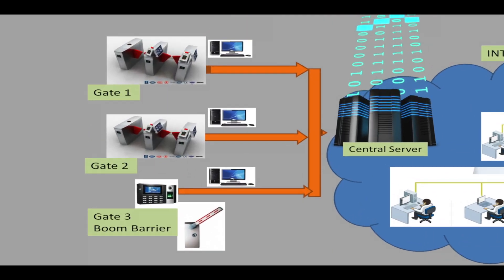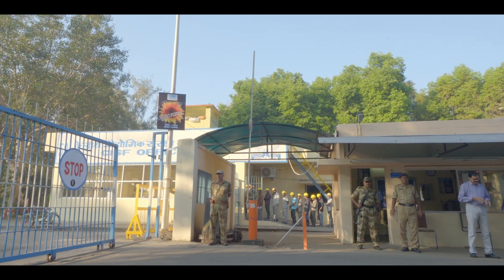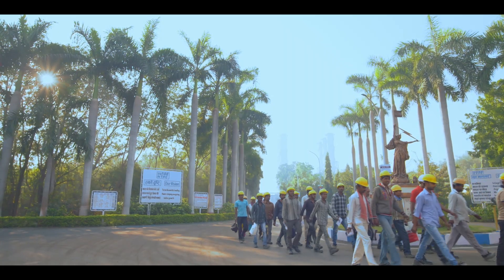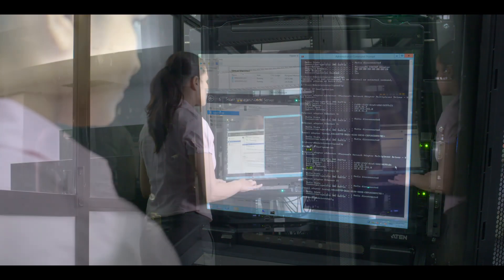CLIMS is an IT-enabled Contractors' Labour Information Management System. It has been implemented successfully at all Western Region 1 projects, starting with Mouda near Nagpur. CLIMS-enabled stations have flag gates and boom barriers. Biometric authentication machines at plant entry points control them. There are separate areas identified for persons walking and for motorists separately for their convenience. The entry and exit timings of all registered labourers are recorded at a Central Server in real time.